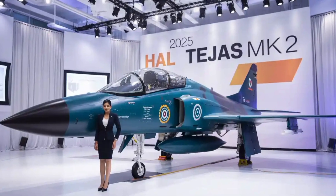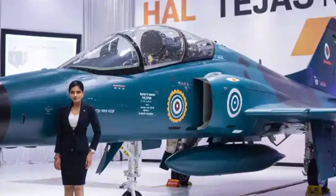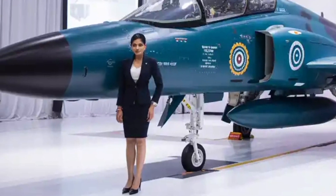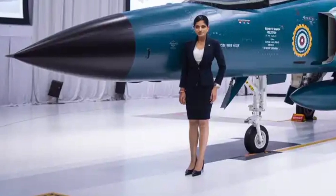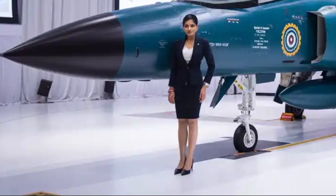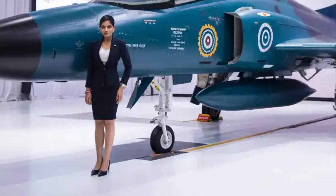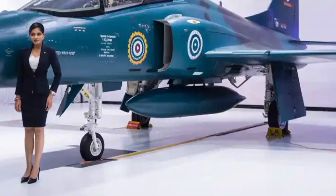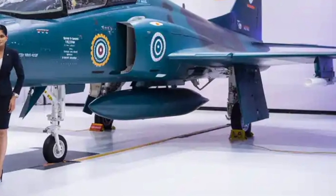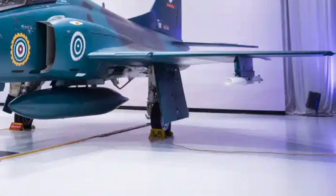In the evolving theater of aerial warfare, where technology determines supremacy and nations race toward self-reliance, the HAL Tejas Mk2 stands as a pivotal milestone in India's defense journey. Developed by Hindustan Aeronautics Limited under the broader umbrella of the Aeronautical Development Agency (ADA), the Tejas Mk2 is not merely an upgrade over its predecessor — it represents a quantum leap in capabilities, strategic intent, and technological sophistication.